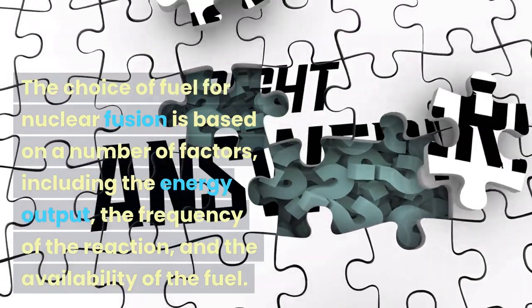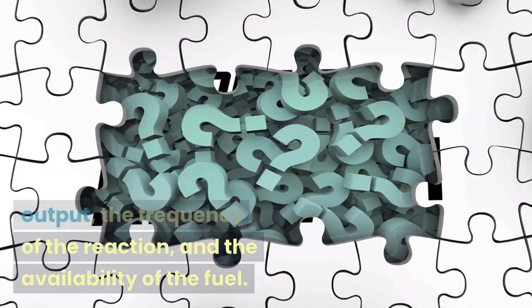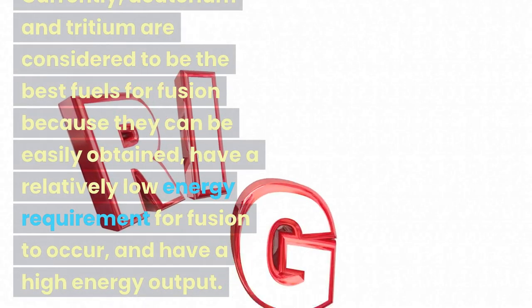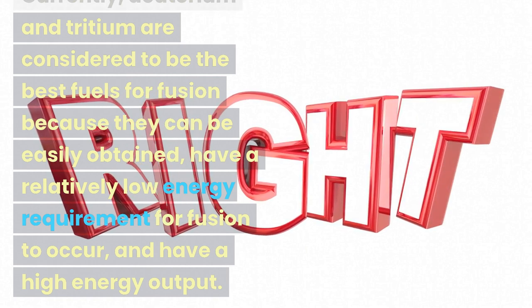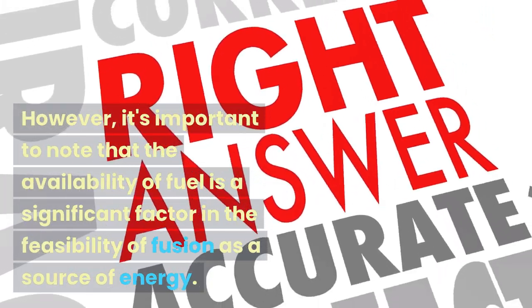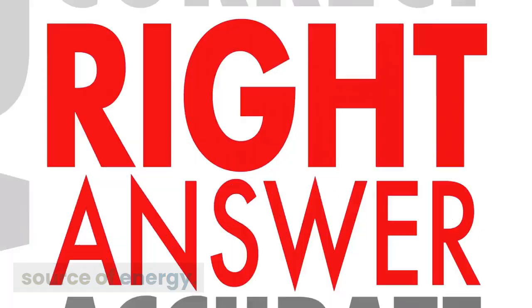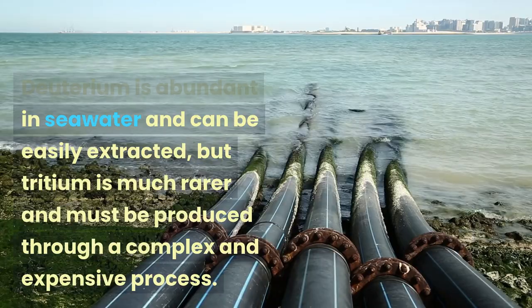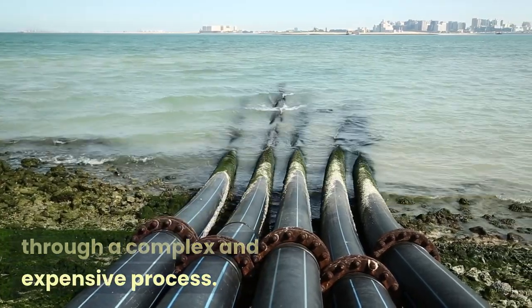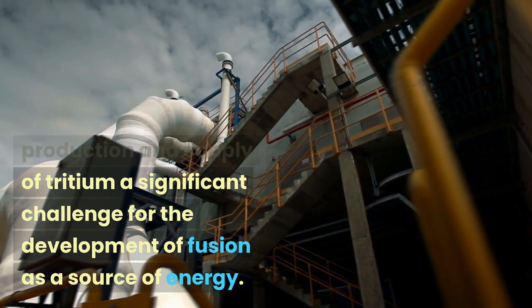The choice of fuel for nuclear fusion is based on a number of factors, including the energy output, the frequency of the reaction, and the availability of the fuel. Currently, deuterium and tritium are considered to be the best fuels for fusion because they can be easily obtained and have a relatively low energy requirement for fusion to occur. However, it's important to note that the availability of fuel is a significant factor in the feasibility of fusion as a source of energy. Deuterium is abundant in seawater and can be easily extracted, but tritium is much rarer and must be produced through a complex and expensive process. This makes the production and supply of tritium a significant challenge for the development of fusion as a source of energy.